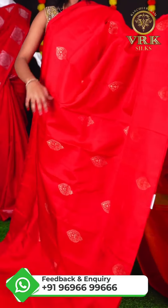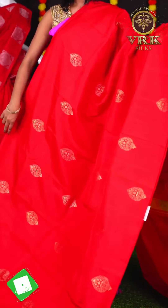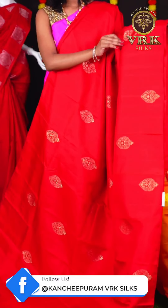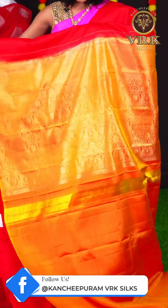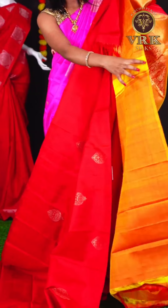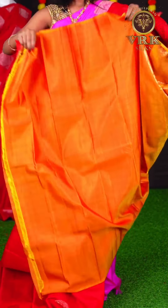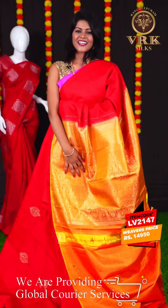Here we have another beautiful saree with red color. This saree has all over golden zari designer booties with flower and leaf design on the body, and an open border. The pallu is a designer rich pallu, and the blouse is a mustard yellow color plain blouse. The item code is LV2147 and the price is Rs 19,950.